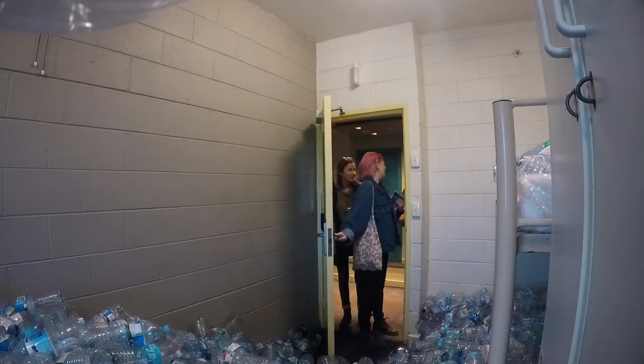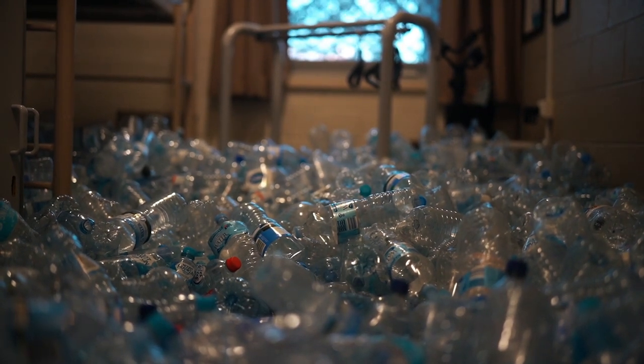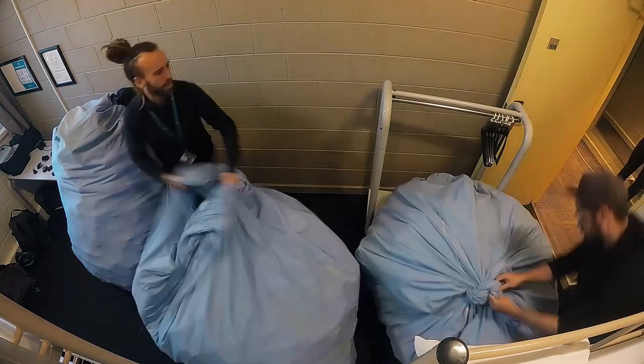7 billion plastic bottles end up in landfill or our oceans each and every year. This dorm room was filled with 4,376 bottles. To put that number into perspective, we would need to fill 1.6 million dorm rooms to reach 7 billion. Just imagine 1.6 million dorm rooms filled with plastic going straight into our oceans.